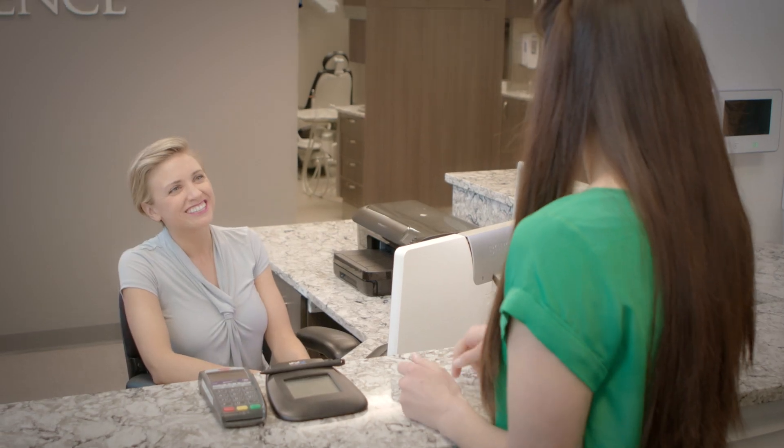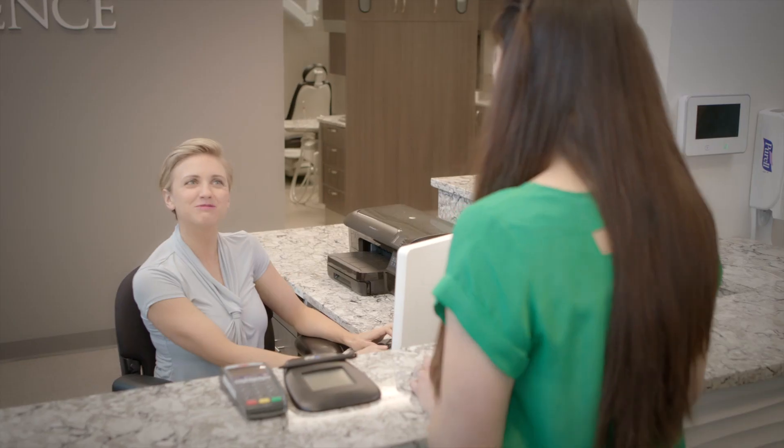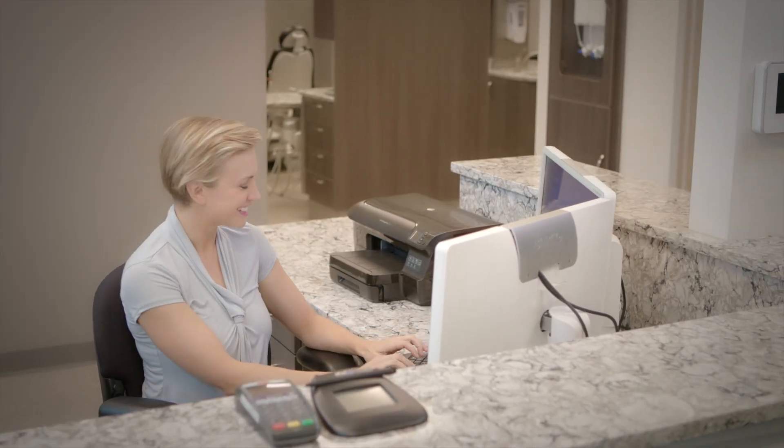When your practice runs smoothly both upfront and behind the curtain with integrated software solutions like eClaims, your patients will feel the difference and know that they have placed their dental care in the right hands.